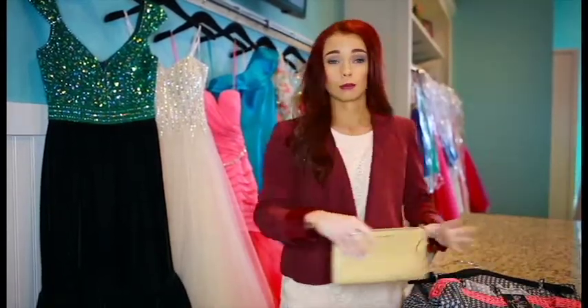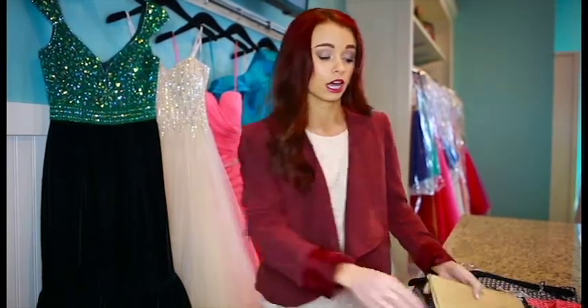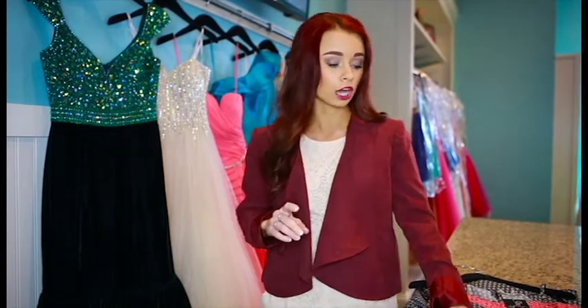Next we're going to talk about what to take with you to prom. You'll definitely need a clutch unless you have a dress that has pockets, which a lot of our dresses do now, which is so great. In your clutch you probably want to take lipstick with you, and if you go get your makeup done that morning make sure to buy the lipstick they use so you can touch it up throughout the night, or take your own so you have something for touch-ups.